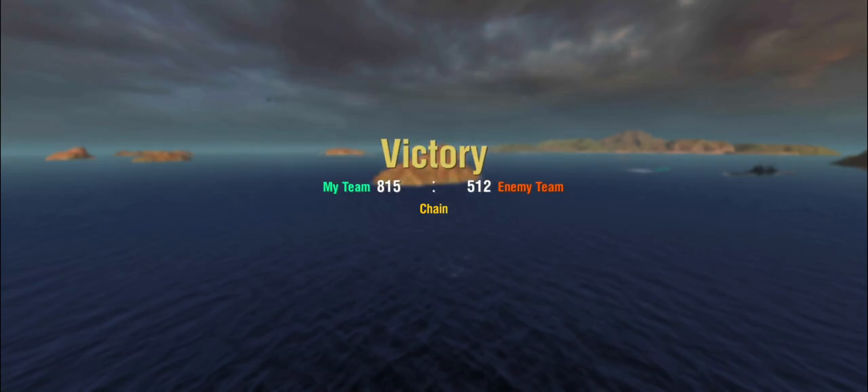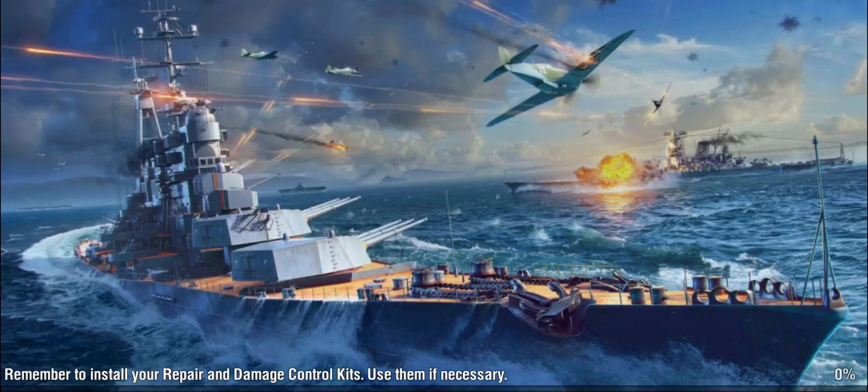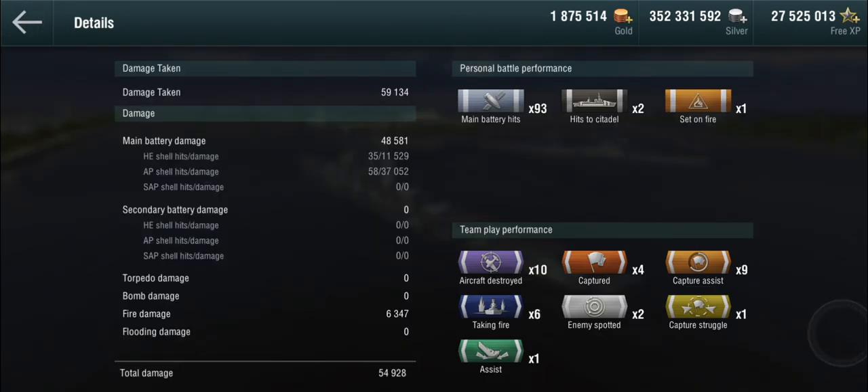We came out on top of the team with 57,000 points of damage in a top-tier battle — not surprising in Epicenter, since capture circles are toxic and nobody really wants to be in there. Only two citadels, which is a reasonably meager outcome. Let's do another one.